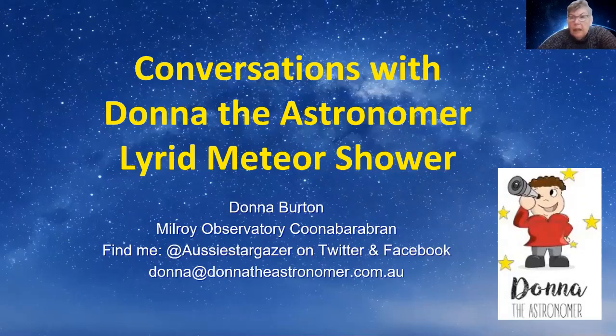Good morning everybody. Today I'm going to talk to you about the Lyrid Meteor Shower, which starts tonight in Australia around the 16th and goes through to around the 25th to the end of the month, around the 30th. The peak will be around the 22nd and 23rd overnight, but you'll be able to see meteors if you have a nice clear dark sky wherever you are. That's me, Donna the Astronomer, and let's talk about what meteor showers actually are.